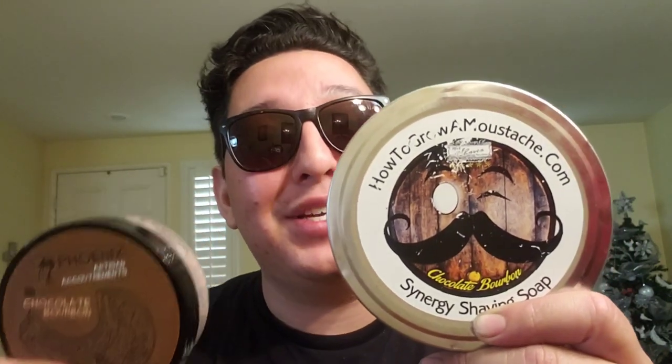Thanks for that fun fact, Doug, really appreciate it. Can you imagine a pickled smelling soap? I'd probably buy it. So what is this gourmand lover rating Chocolate Bourbon by PAA? You already know — two thumbs up. Thanks for watching, guys.